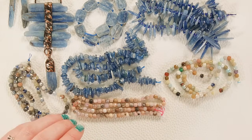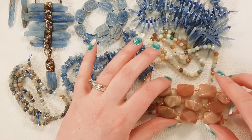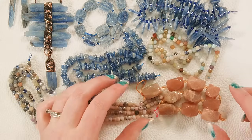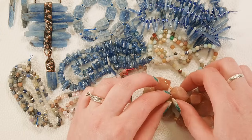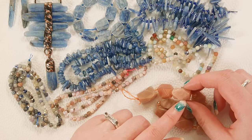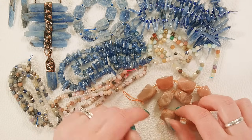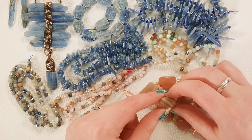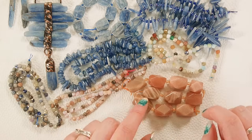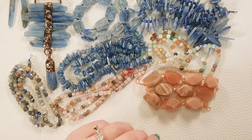And then we've got these really fun chunky nuggets — these are a peach moonstone mixed with some sunstone. The line between moonstone and sunstone is a little blurry. Some of these have that gorgeous golden metallic finish — that's going to be more of a sunstone shine — and then you've got the really creamy moonstone shiller-type shine. I love the chunky nugget shape.